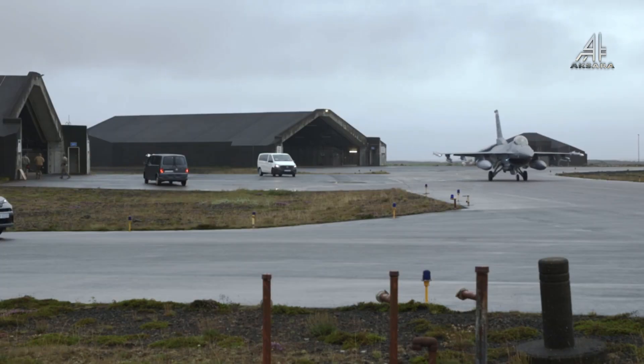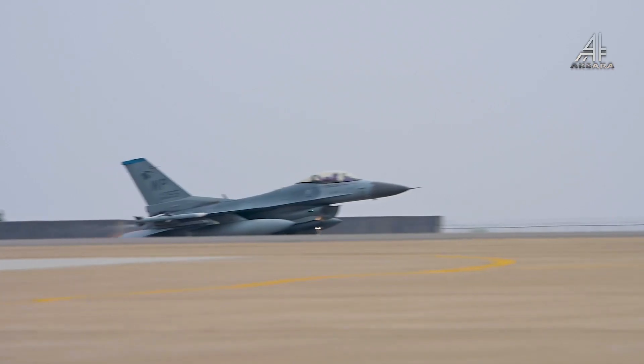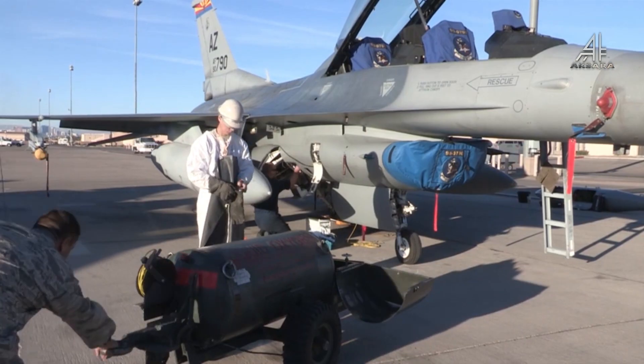Kemampuan operasional Blok 70/72 ditingkatkan lebih lanjut melalui tautan data canggih, targeting pod dan senjata, navigasi GPS yang presisi, dan Automatic Ground Collision Avoidance System (Auto-GCAS).